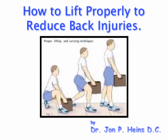I hope you enjoyed this video presentation and it served its purpose to inform you on how to lift properly to reduce back injuries. As always, I welcome any of your thoughts and would be glad to answer any questions you may have. Just leave a comment in the comment section at the end of this post, or contact me through this site's contact page. Thank you for watching.